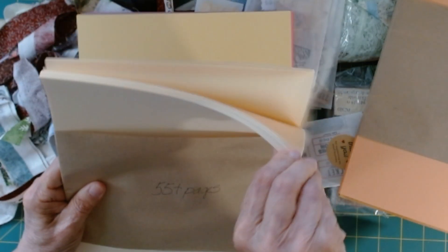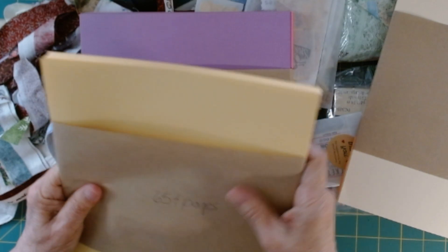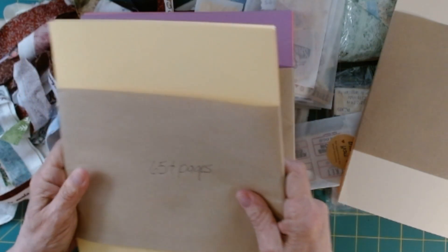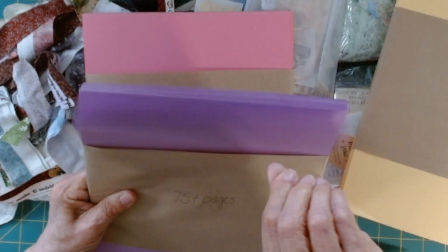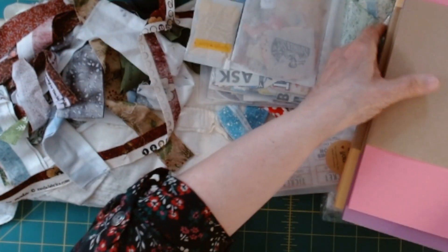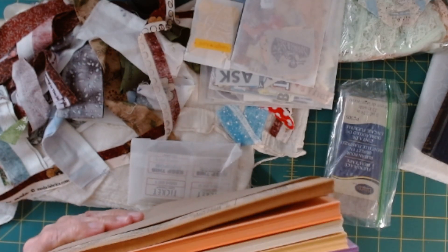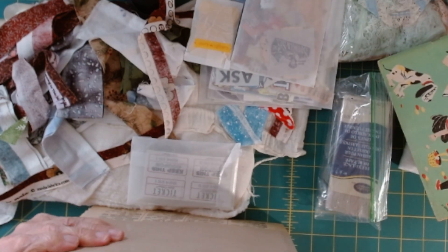Everybody gets one of those. Everybody gets the cream — 55 pages plus. Of this buff color you get 65 pages plus. You get the most of the lavender — 75 pages. And of course I love lavender and pink. And this one you get 65 pages. So that is a lot of copy paper and a lot of dictionary paper to work with.